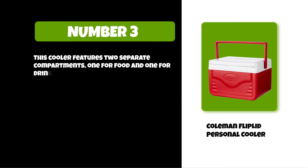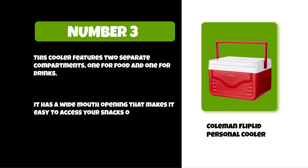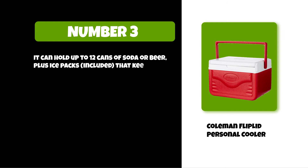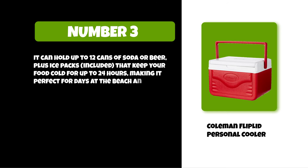It has a wide mouth opening that makes it easy to access your snacks or fill up with ice cubes. It can hold up to 12 cans of soda or beer, plus ice packs are included. It can keep your food cold for up to 24 hours, making it perfect for days at the beach and picnics in the park.